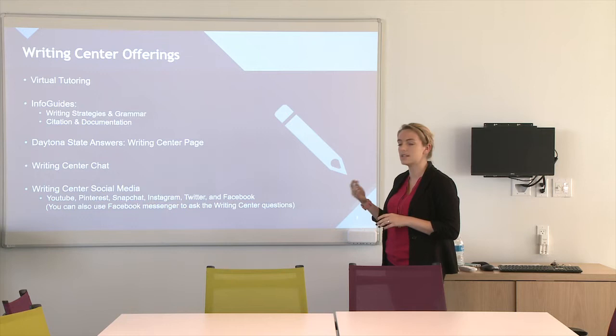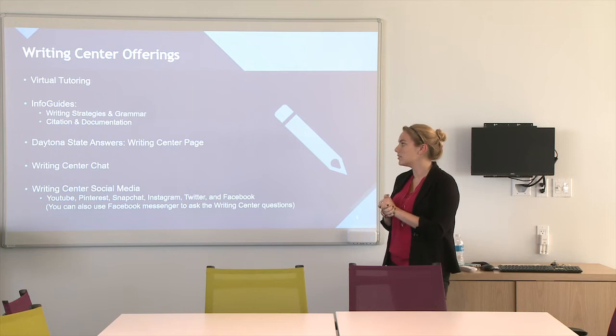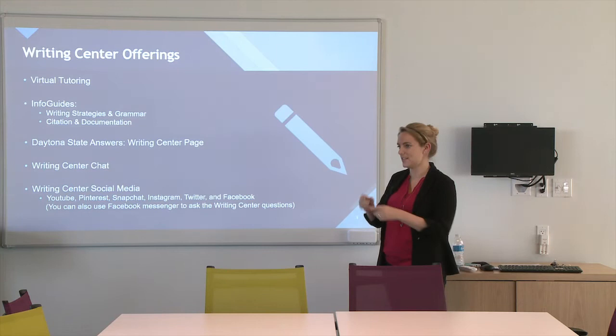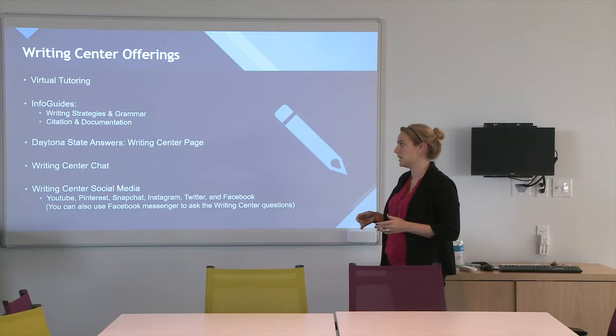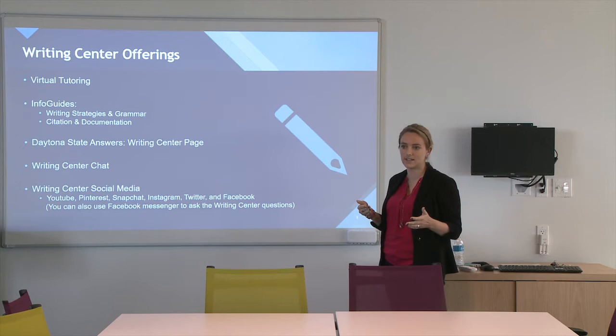You can also access an info guide on citation and documentation — how to structure your paper and put it into APA format, MLA format, things like that. They also have their own Daytona State Answers page for the writing center with lots of study guides and resources you can download. Writing center chat: you can go on any page of the writing center's website, submit a question, and they will answer it during business hours or email it to you after. The writing center has social media including YouTube videos, Pinterest, Snapchat for current campus events, Instagram, Twitter, and Facebook. They'll even answer questions submitted via Facebook Messenger.